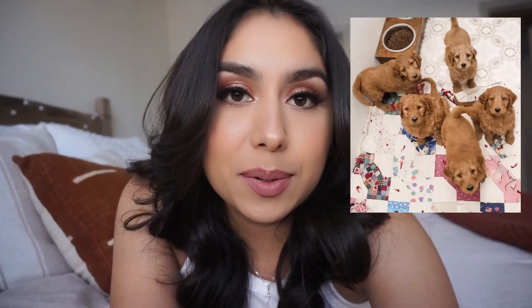Hey guys, welcome back to my channel. I am so stoked to be recording this video. As you can tell by the title, I am going to be a dog mom. We will be getting an F1 standard golden doodle from a breeder in Missouri.